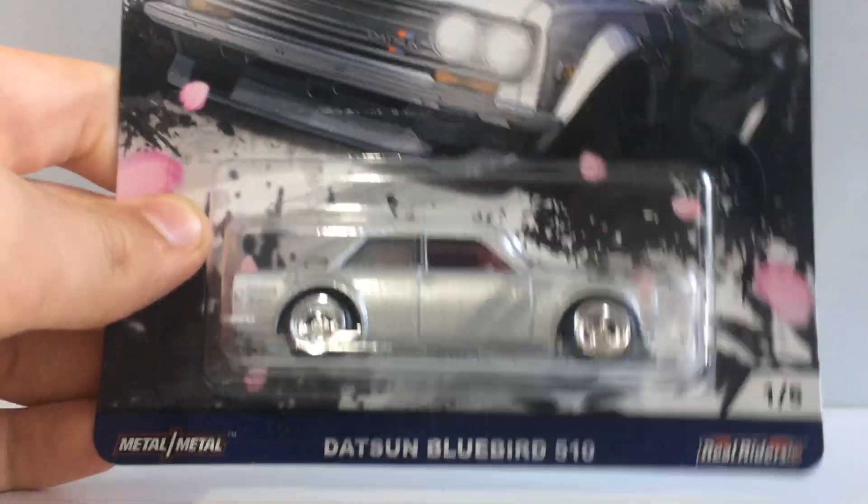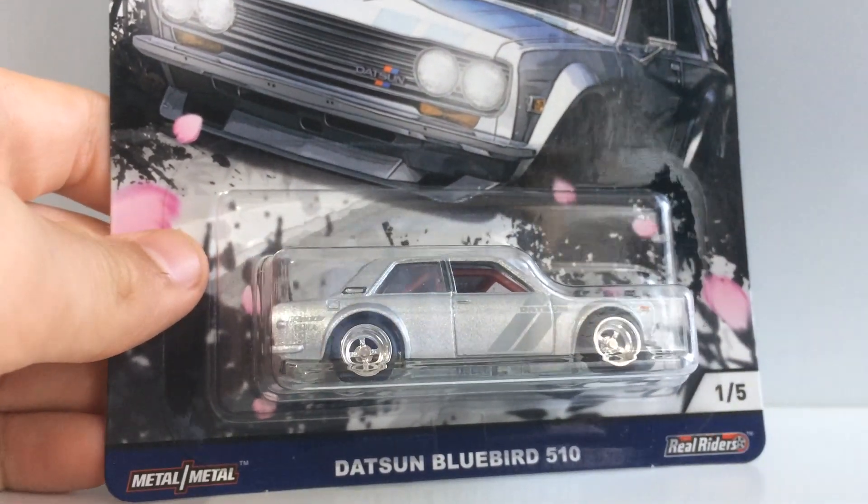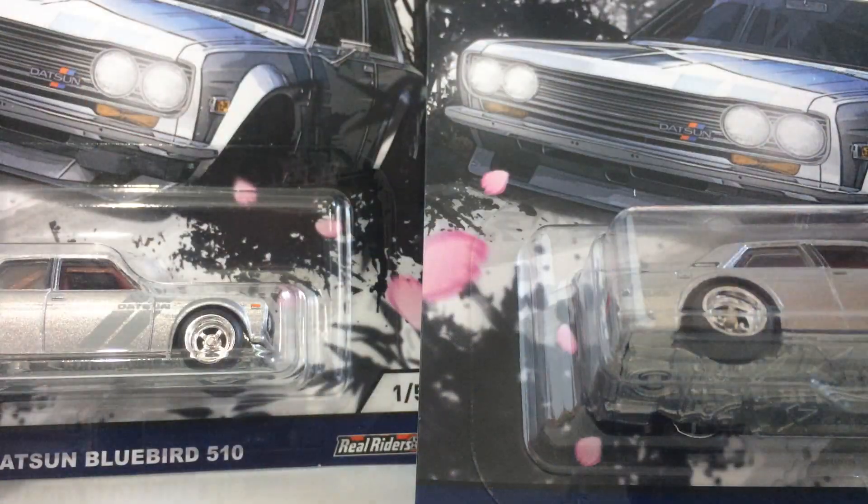We have the Datsun Bluebird 510, definitely the most sought-after in the Japan Historics 2 series. I did not get one, I did not get two, but I did indeed get three samples of this beautiful car.